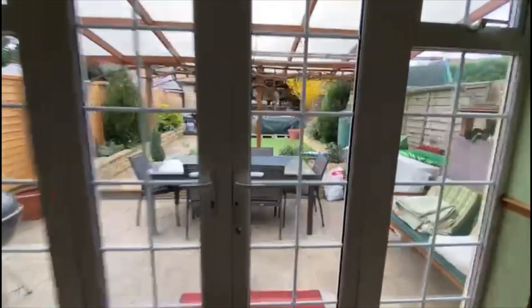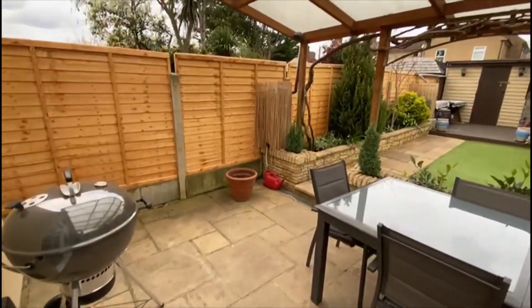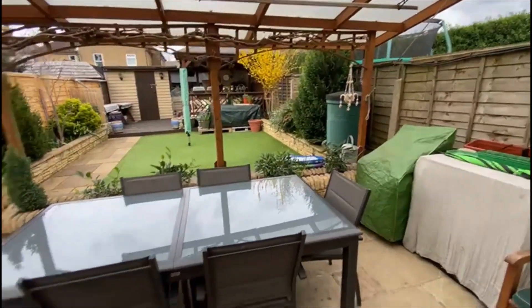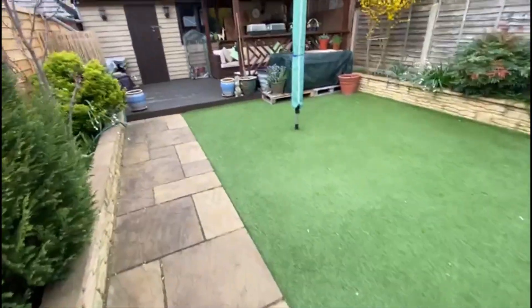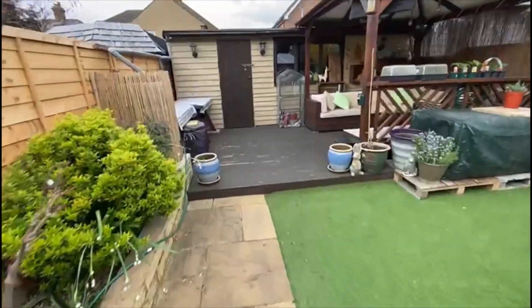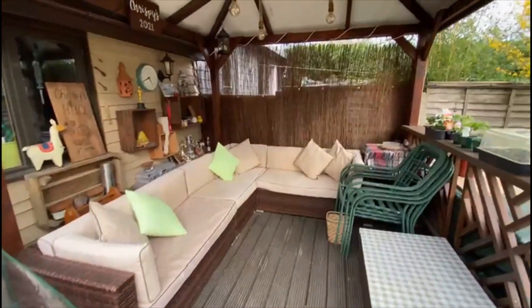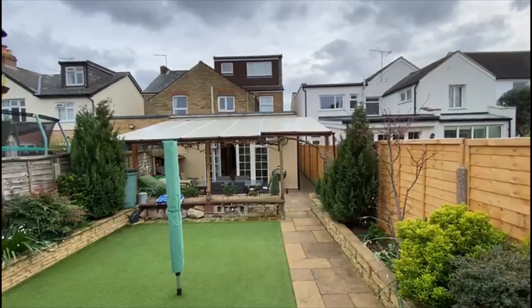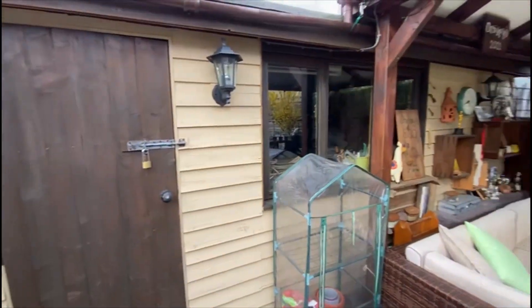I'll show you the private garden while we're downstairs — it's a nice size, all landscaped. There's a brilliant covered area just here, great for al fresco dining, with a patio, landscaped artificial grass, and then this covered bar-style area which is brilliant in the summer months. There's the back of the house — quite a large extension including the loft — and a workshop just behind me with power and light that could be a gym or whatever you want.